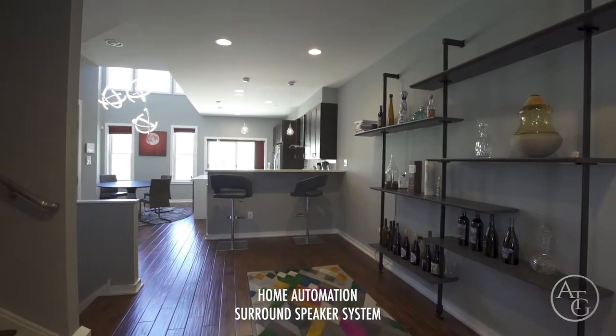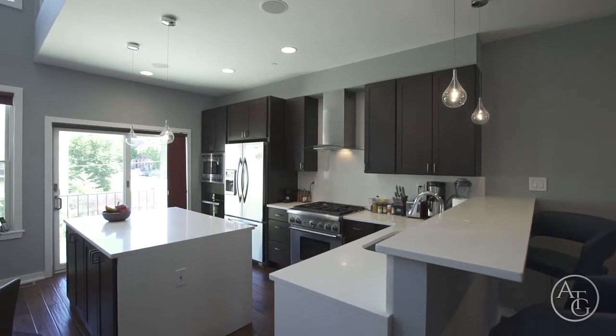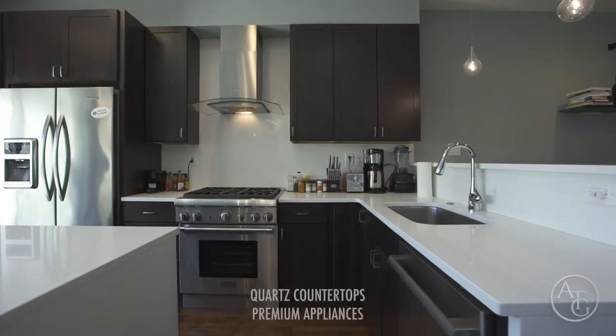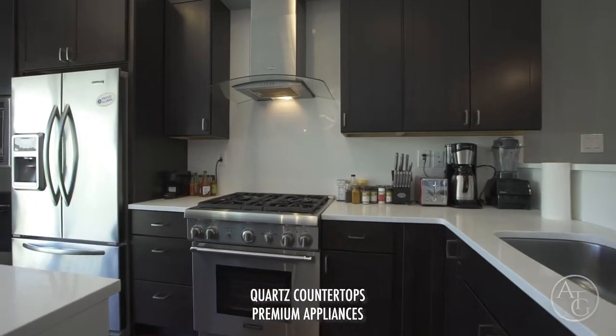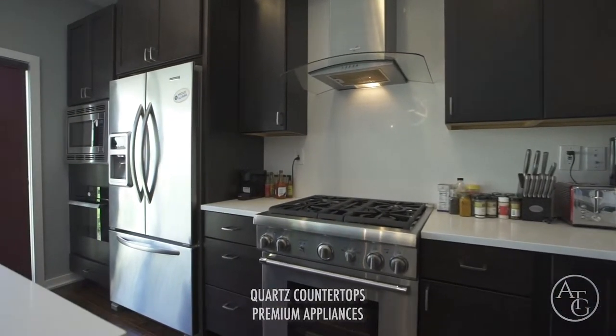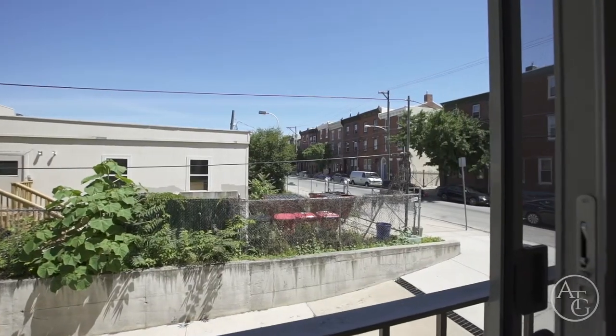Walking into the wide open kitchen, you can picture entertaining as you notice the breakfast bar, island, and dining area. The kitchen is furnished with premium stainless steel appliances, sleek quartz countertops, fine wooden cabinets with ample storage space, and a Juliet balcony.